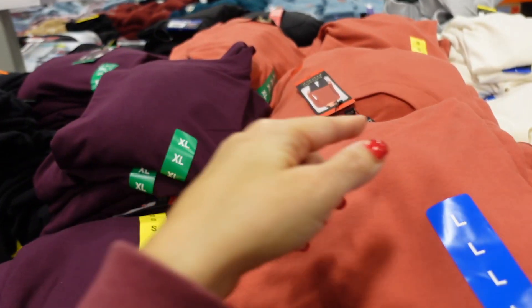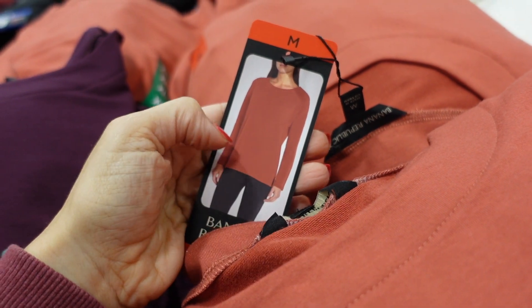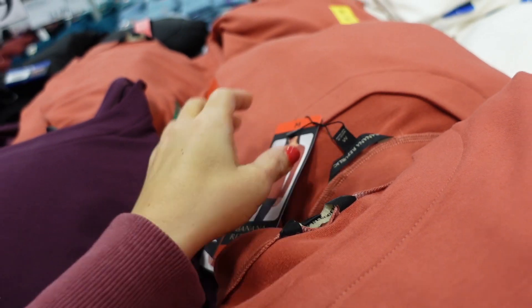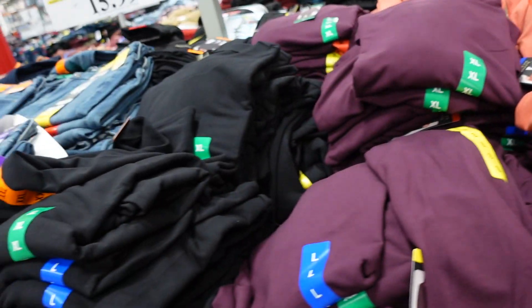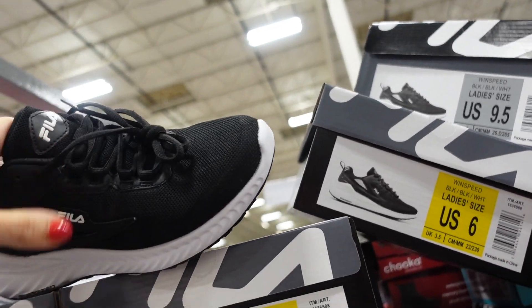French terry tops from Banana Republic — kind of a boat neckline, relaxed fit, really good long length with slits on the side in a tunic line, with coverage in the back. Available in rust, ivory, purple, and black. They're $13.99.